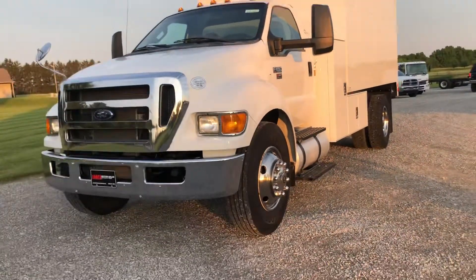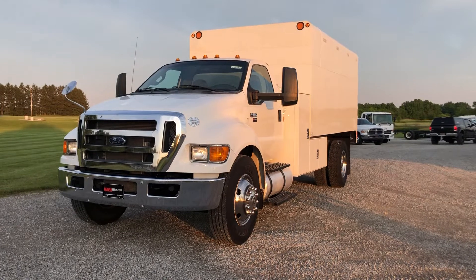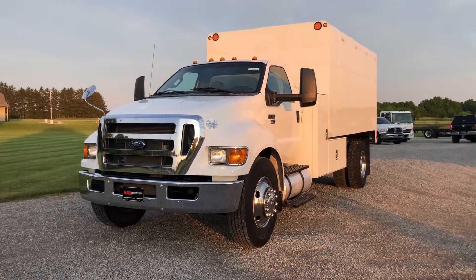That concludes the video on the 2015 Ford F650. You can get a hold of this at 260-437-4577. Nice one.